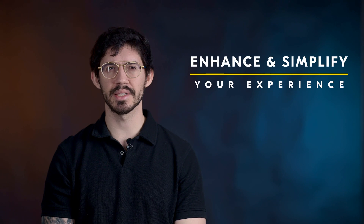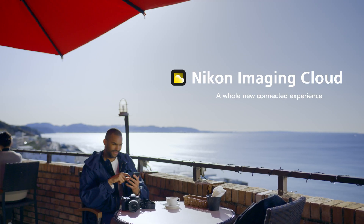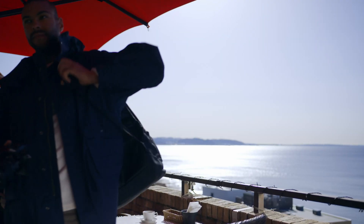Alongside the release of the Z6III, Nikon released a brand new cloud service that's meant to enhance and simplify your experience using a Nikon Z camera. Nikon Imaging Cloud has three main features that are designed to add more color to your life as a photographer.